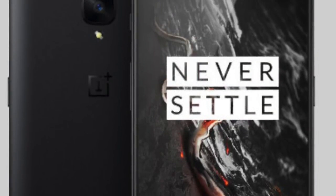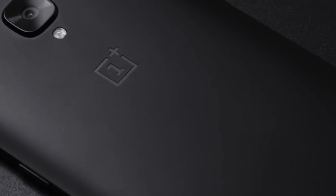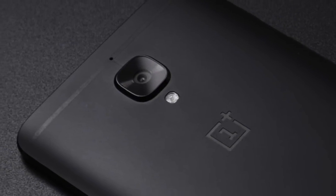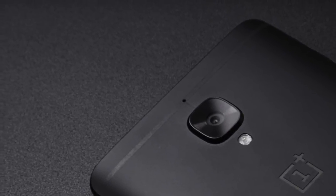Internal storage is expected to be 128 gigabytes, and the battery is going up to a 3600 milliamp hour size, which is bigger than the 3400 milliamp hour size of the OnePlus 3T. It will also have the latest dash charging tech, making it 25% faster than the already pretty fast OnePlus 3T.